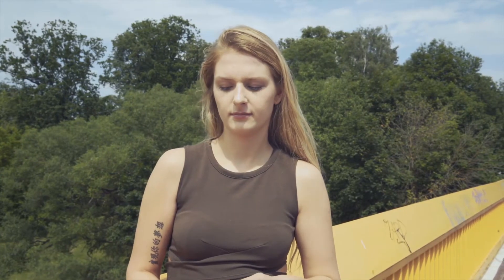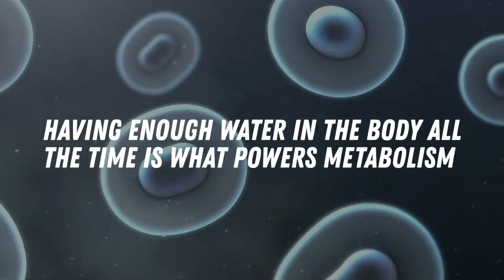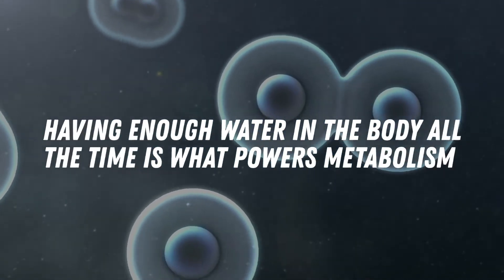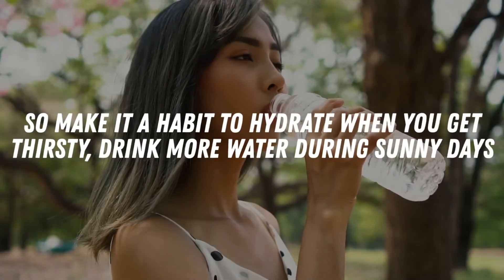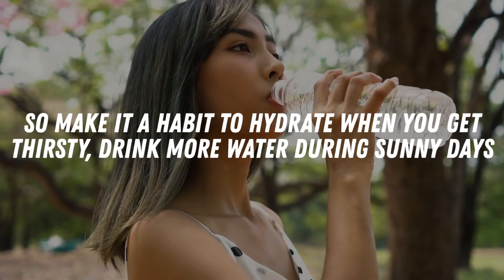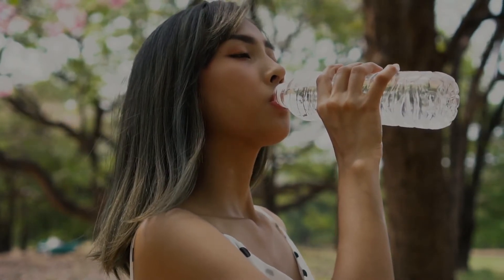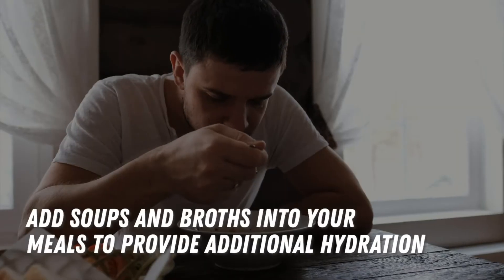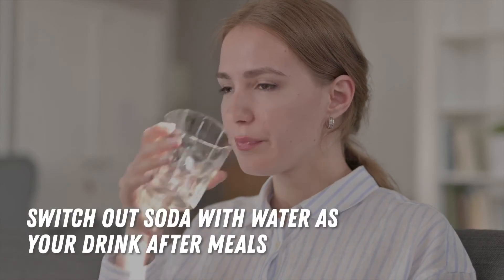If you drink about half a liter of cold water, it will help keep you satiated, which makes you eat less. Having enough water in the body at all times is what powers metabolism, because cells use water to function. So make it a habit to hydrate when you get thirsty. Drink more water during sunny days and carry a water bottle with you so you can take a sip every hour. Add soups and broths into your meals, have fruits for dessert, and switch out soda with water after meals.